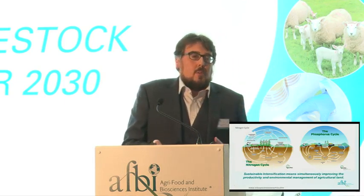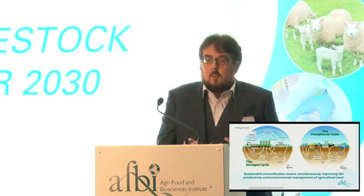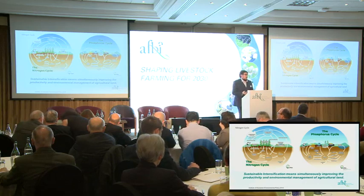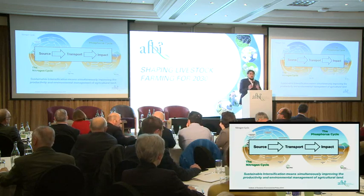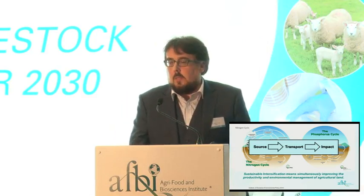I want to put up these two graphs to highlight the complexity of the nutrient cycles we're talking about — nitrogen and phosphorus. There are multiple pathways, multiple transformations from one pool to another, multiple sources. They are very complex systems, and there have been careers built on understanding what's happening in these particular nutrient cycles.